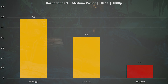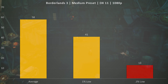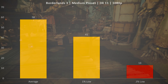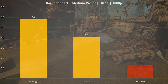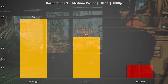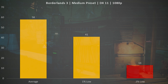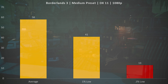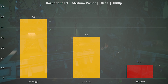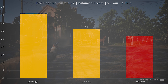Moving to Borderlands 3 on the medium preset, DirectX 11 at 1080p — this is where the CPU really starts to limit us. Four cores and four threads on modern AAA titles is not ideal, which is why the 0.1% low is down at 13. The stutters were very pronounced when they occurred but not necessarily common, and the 1% low came in at 41 while the average FPS was still around 60. It's a playable experience, but expect some stutters when entering new areas, during big explosions, or when there's a lot happening on screen.